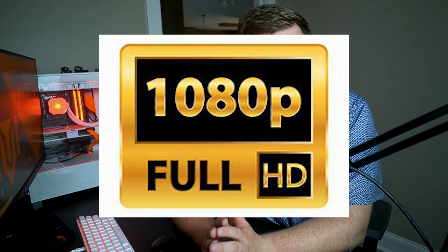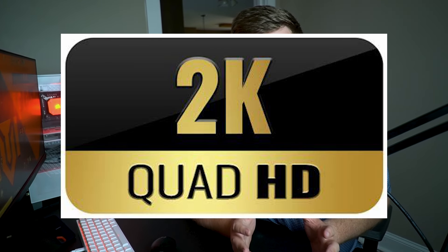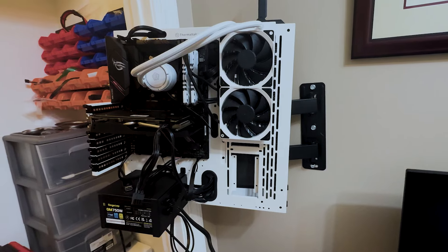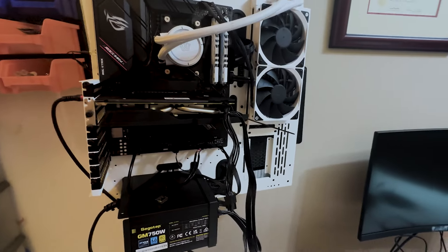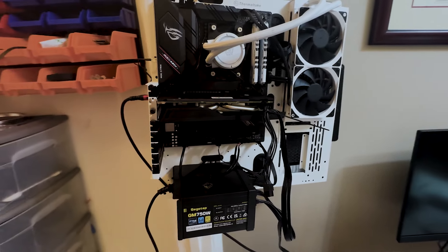We tested it at 1080p, although some people have tried to stretch it into 1440p, but I like those high FPS numbers, so 1080p is where we stay most of the time. For these benchmarks, we use the Ryzen 7 5800X with 32GB of DDR4 RAM at 3600MHz on this nice fancy test bench.